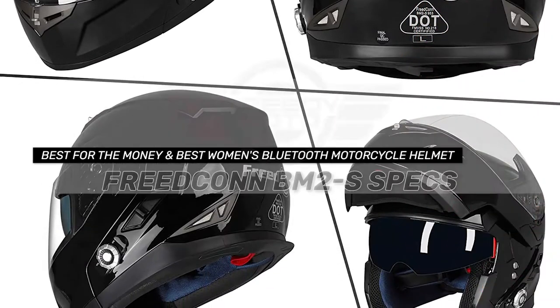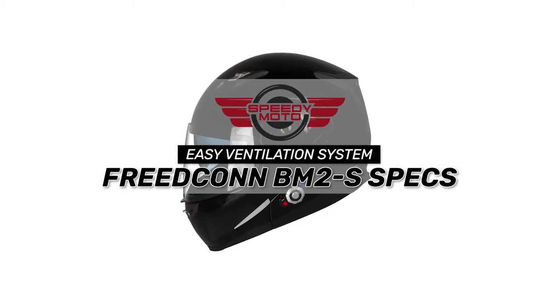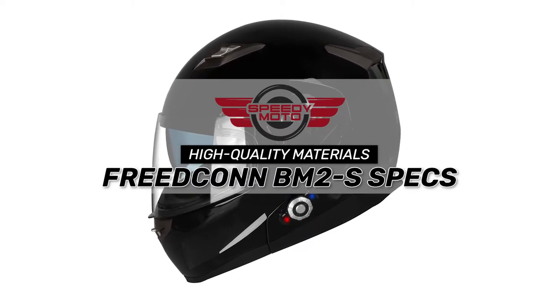Bottom line: it is the best for the money and best women's Bluetooth motorcycle helmet. It has an easy ventilation system and is made from high quality materials to be much stronger.